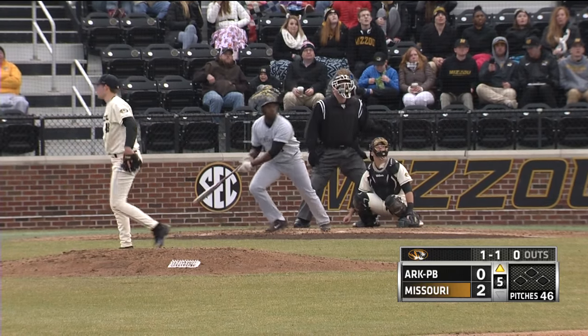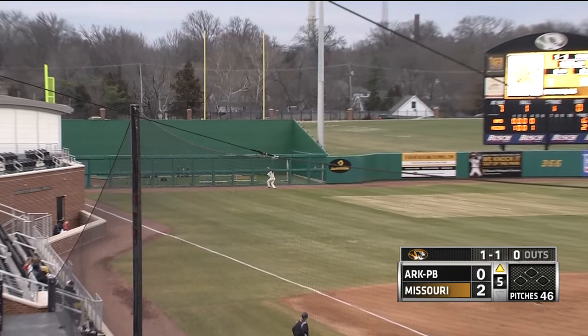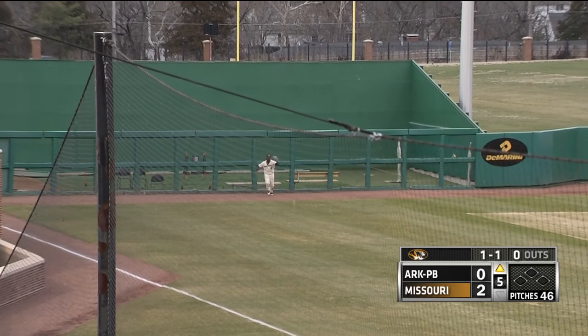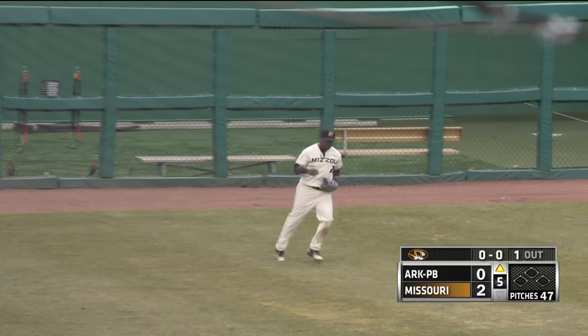1-1. Swung at, popped up, hit to deep left. Drifting towards the corner, Harris on the track, going back at the fence. He makes the catch and hangs on when he collides with the fence in front of the bullpen.